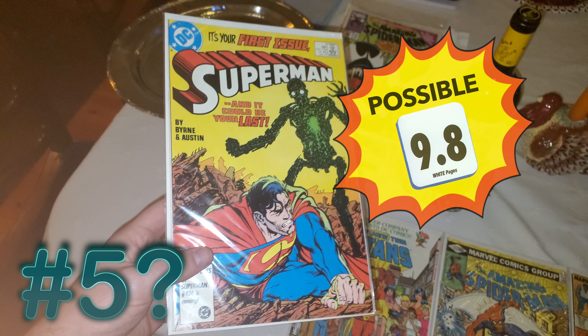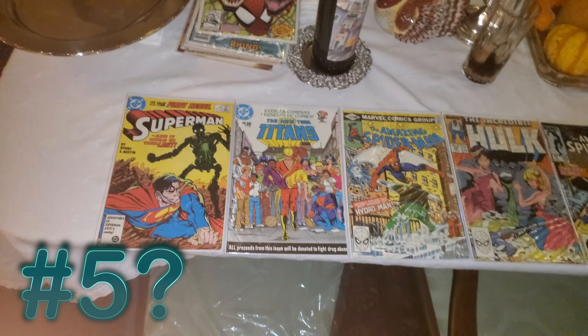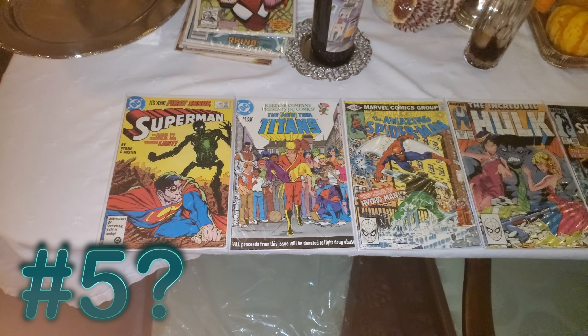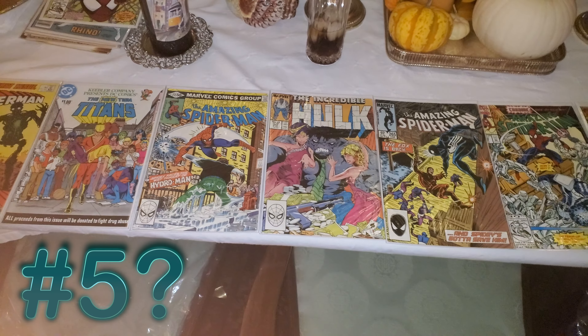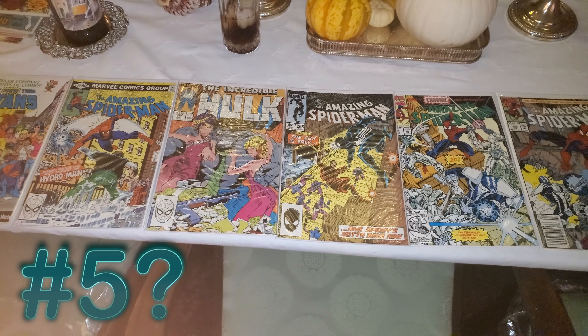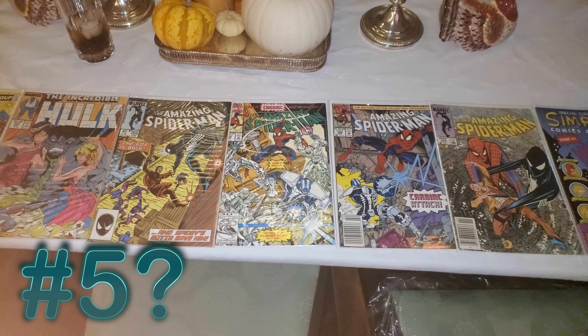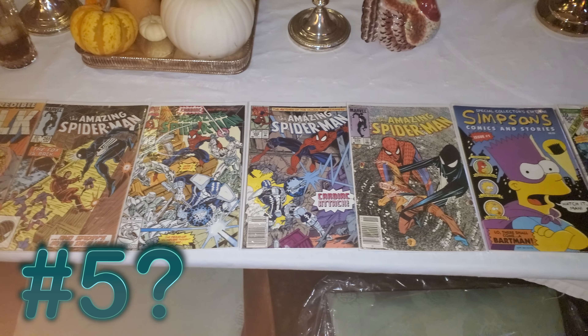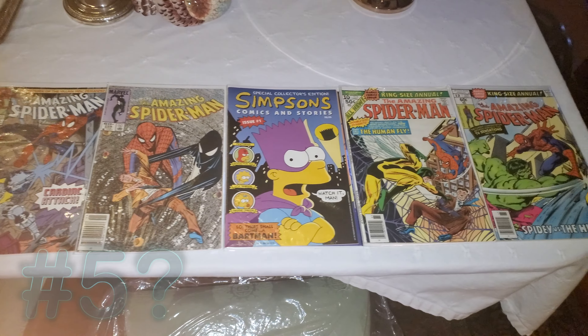So guys, which of these should be the fifth book that we submit? Let me know down in the comments below. Don't forget to like and subscribe as well if you enjoyed the video. And hopefully with the new CGC return times, it won't take six or seven months to get back — hopefully it'll just be a few months. We will just have to wait and see. As always, guys, keep on hunting.